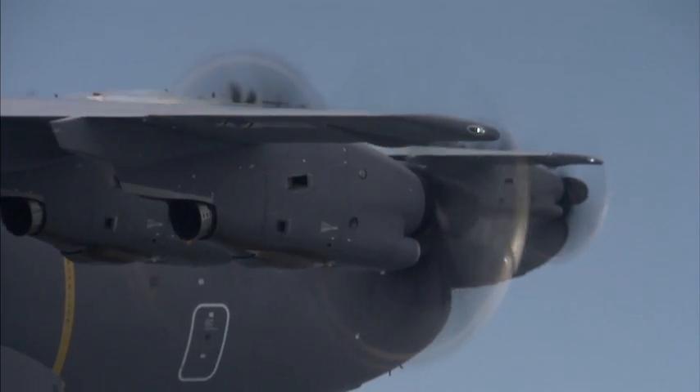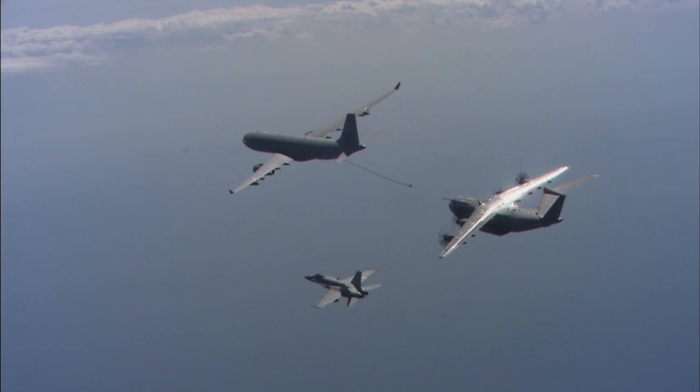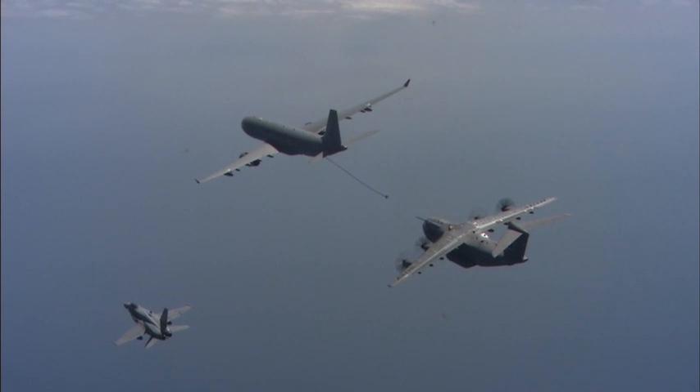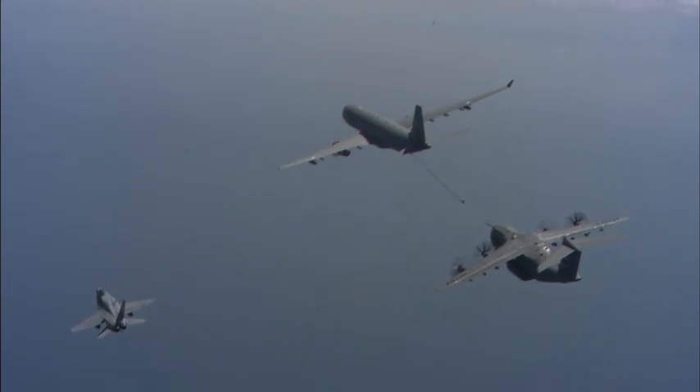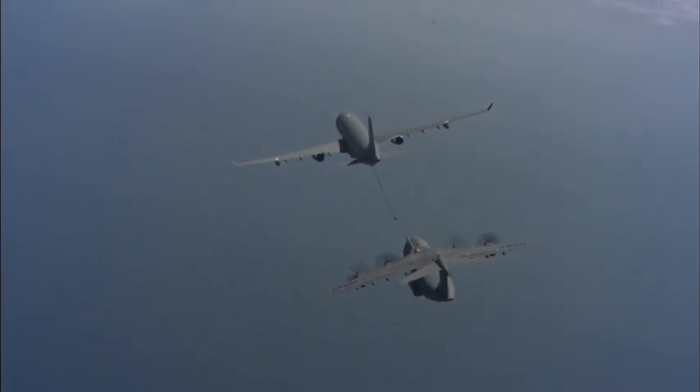Be it air-to-air refueling, defensive aid systems, or complicated communication systems like BIDS within AWACS — this allows us to have a very integrated cockpit for two-crew operation, while actually operating a large number of systems.